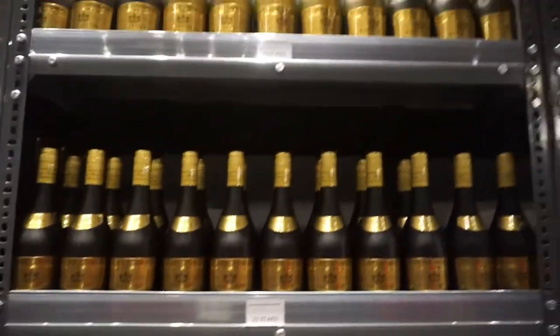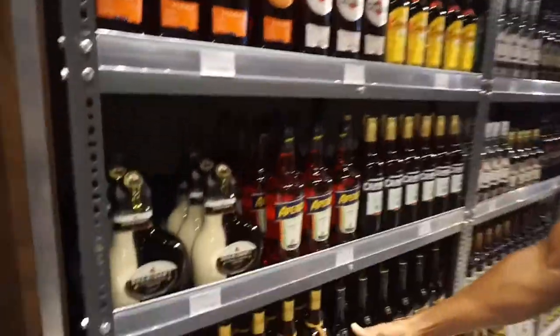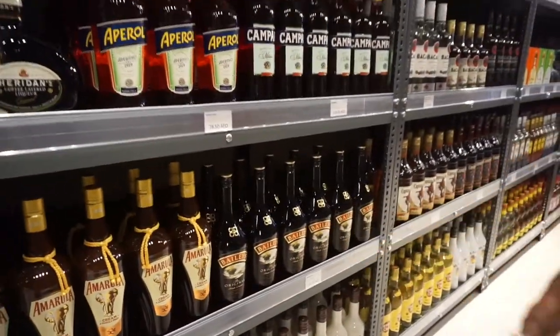We have spirits here too. We have Irish Cream, a lot of Irish Cream. Amarula Berries — nice one.